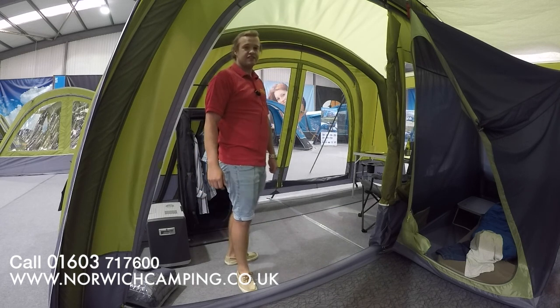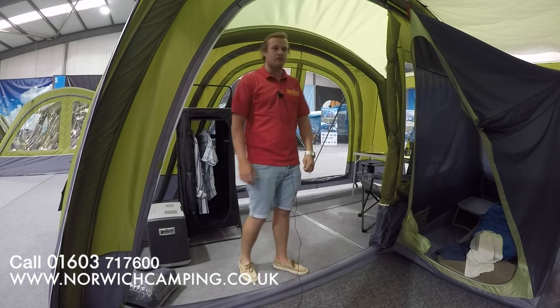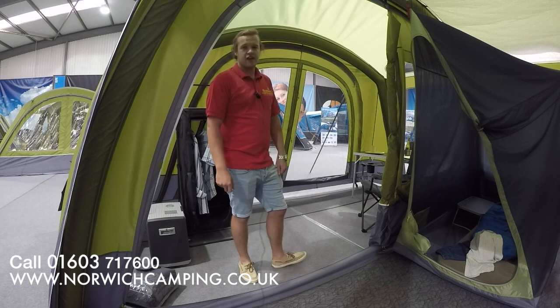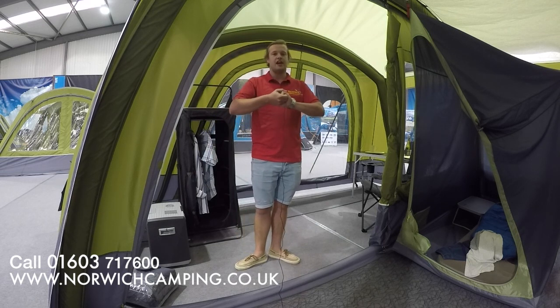So yeah, this is the Van Gogh Serenity for 2018 — definitely the tent to look out for. It ticks all the boxes, top spec, and definitely well worth the money. If you want to see any more details or photos, check out our website at www.norwichcamping.co.uk and check out the latest prices.